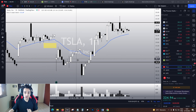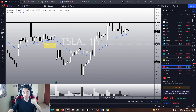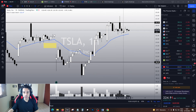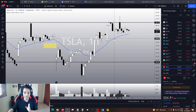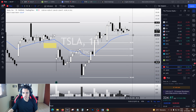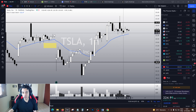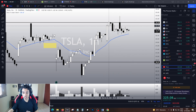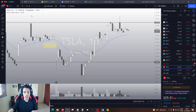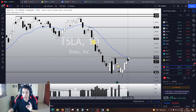We should pay attention to the one-hour chart because in the one-hour chart the trend is still bullish. I know we had a double top chart pattern, but Tesla is still trading above the 21 EMA and it is still doing higher highs and higher lows. As long as Tesla remains above this 21 EMA, I don't see Tesla correcting. Even if it loses its EMA, Tesla still has its Fibonacci retracement to hold the price. We have to pay extra attention to this resistance area — Tesla must break it as soon as possible.